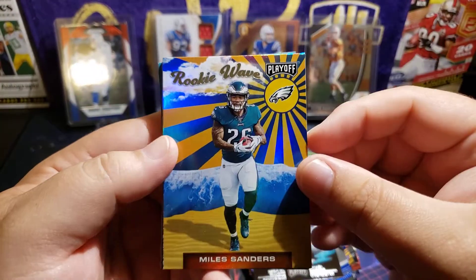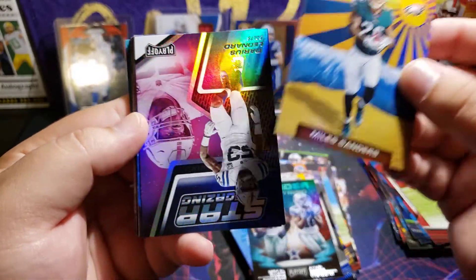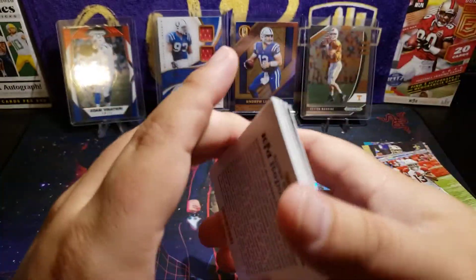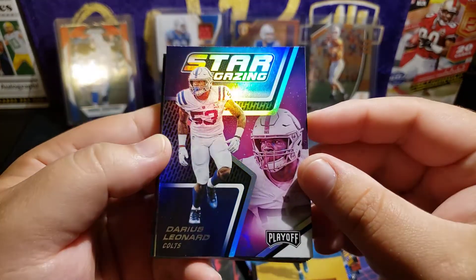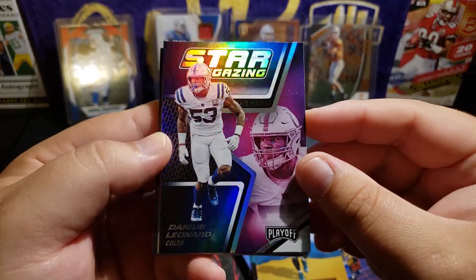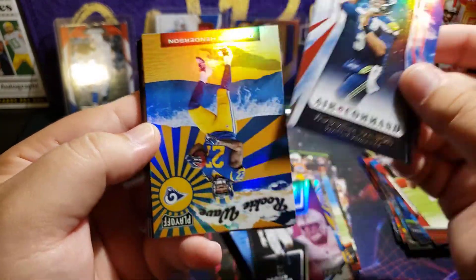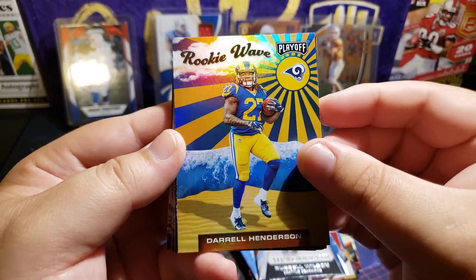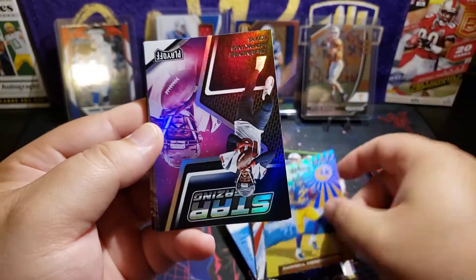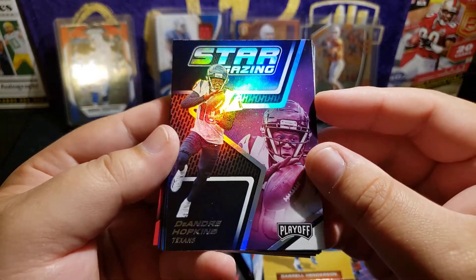Miles Sanders Rookie Wave — pretty sweet. And oh nice, Stargazing — look at that! That is crazy but we love him. Air Command Russell Wilson — some really nice looking inserts here. Darryl Henderson Rookie Wave, another Stargazing, and DeAndre Hopkins.